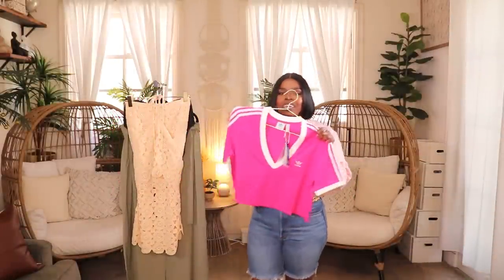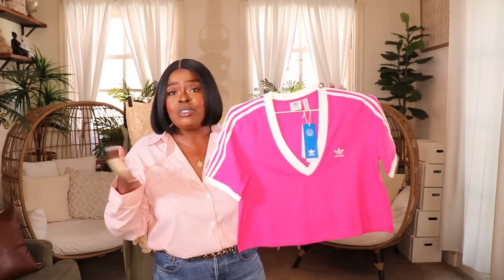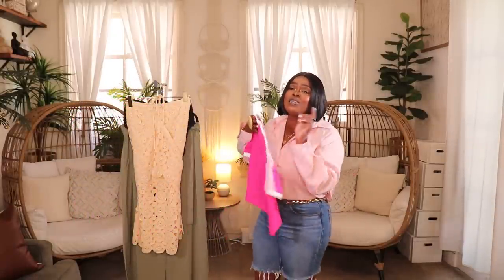Now moving on to ASOS, starting with this adorable pink Adidas crop top. I have quite a few of this style of Adidas t-shirt but none of them are cropped like this one. It comes in about four different colors — I'm definitely ordering the white one with the black contrast too. Style it up with high-waisted or distressed jeans, some nice sneakers or slides, and you have an instant summer fit. It has an embroidered emblem and a v-neck — just a super cute little top. Mine is in a size extra large; it's a really fun summer piece.